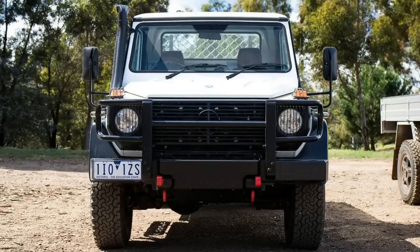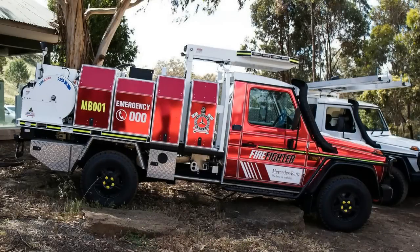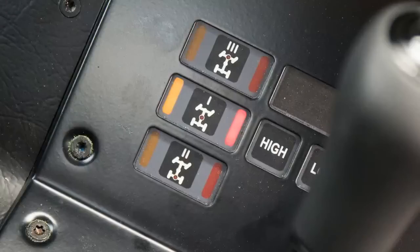Power is driven to all four wheels permanently, with a 50/50 split, through a five-speed automatic gearbox and three vacuum-operated differential locks.